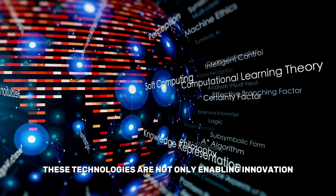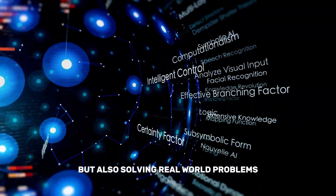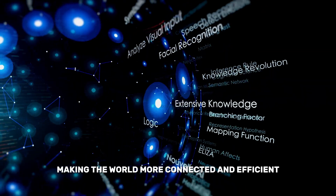These technologies are not only enabling innovation, but also solving real-world problems, making the world more connected and efficient.